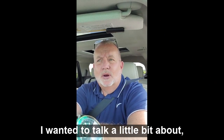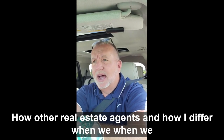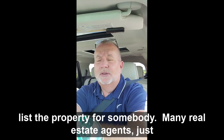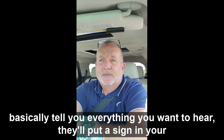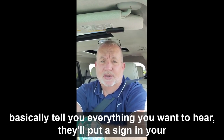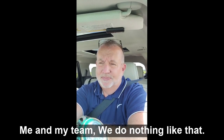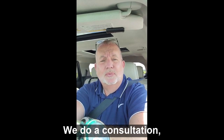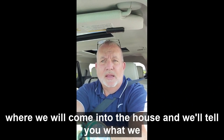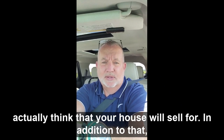I wanted to talk a little bit about how other real estate agents and how I differ when we list a property for somebody. Many real estate agents will just basically tell you everything you want to hear. They'll put a sign in your yard and they'll put it on the MLS and pray that the house sells. Me and my team, we do nothing like that. We do a consultation where we'll come into the house and we'll tell you what we actually think your house will sell for.